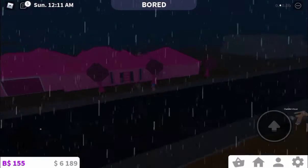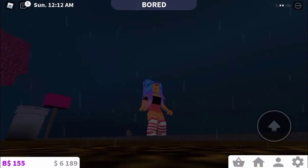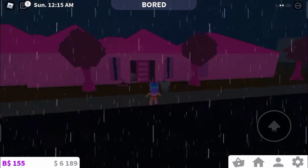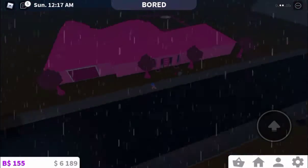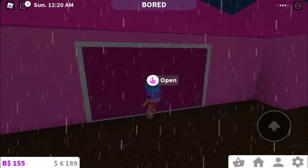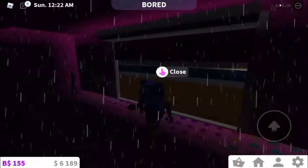You guys can't really see it much since it's dark and raining — I think you guys can't see it. And this is the garage. There's no cars, but there's a skateboard.